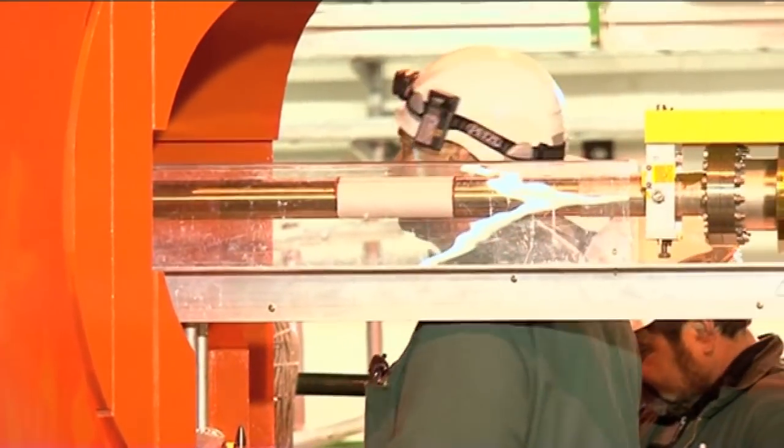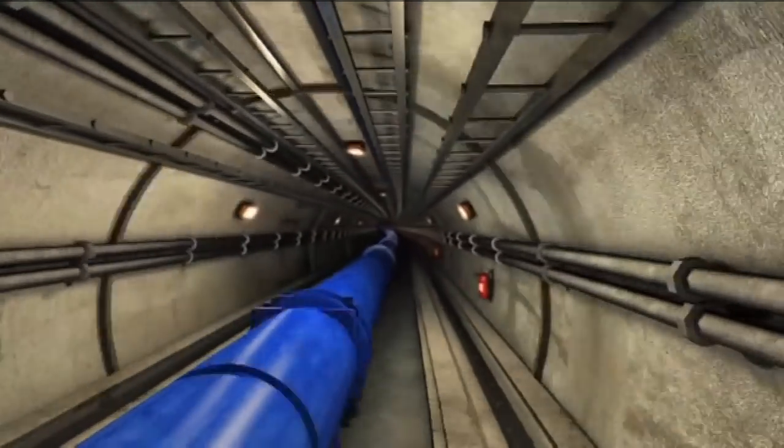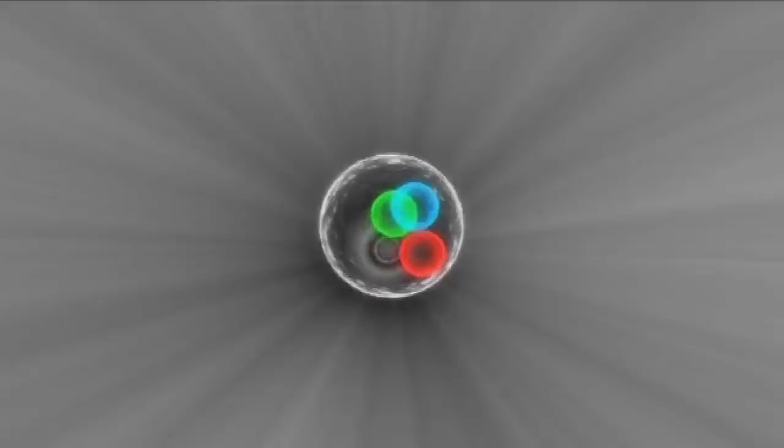If I was to put my hand in the beam of the Large Hadron Collider, what would happen to my hand? I certainly wouldn't advise doing that, and the safety we have implemented here means there's zero possibility you could ever do that. So let's make it a theoretical experiment. The beam itself is focused down very tightly — it's less than a millimetre across. Extremely intense. The actual energy carried by the beam is like an aircraft carrier in motion — it's a massive amount of energy. So you really wouldn't want to put your hand in there. It'd make a hole straight through it.